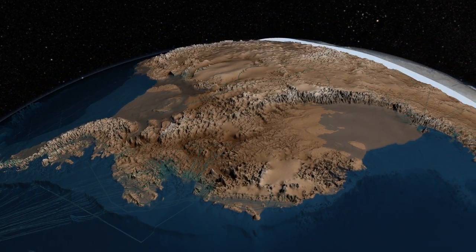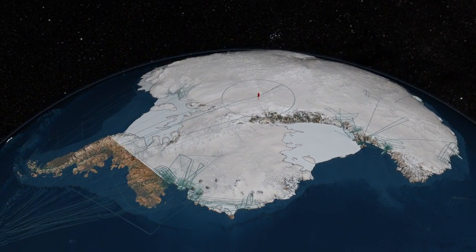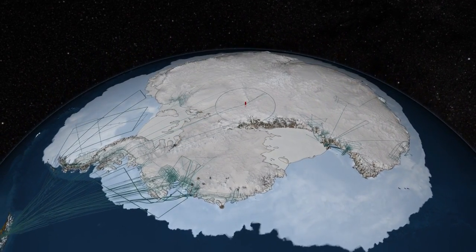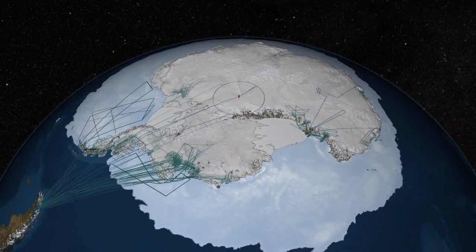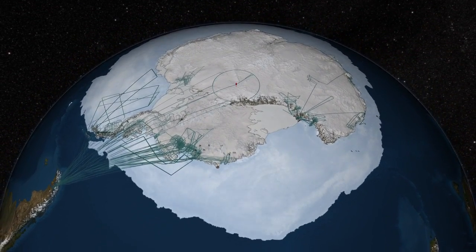Bedmap 2 gives scientists a more accurate picture of the terrain that lies beneath the ice sheet, along with ice thickness and surface elevation data. Together, these measurements will improve scientists' understanding of the evolving Antarctic ice sheet and its influence on the surrounding ocean and our global climate.